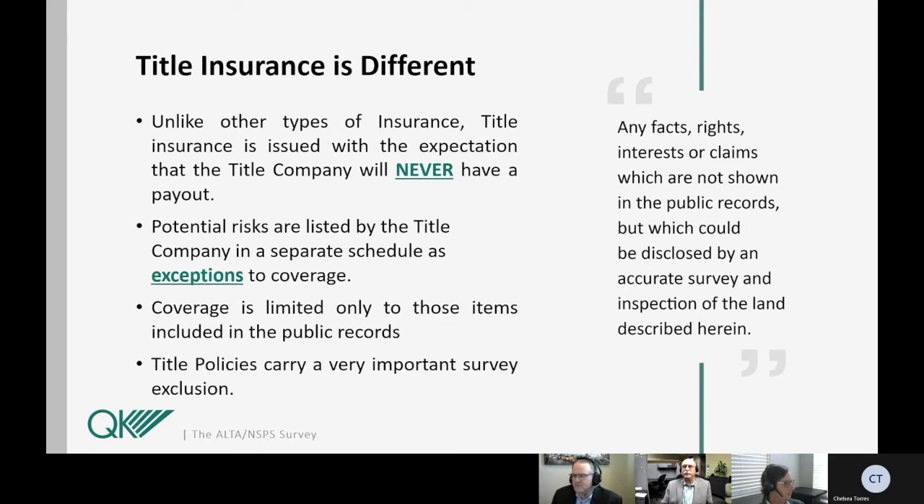What the title company does is search public records only, and then they identify any sort of risk factor that might create an adverse claim against the property. That might be recorded mortgages and liens, property taxes, easements, agreements — anything in the public record that can be tied back to that property is identified before they issue the policy. Then they create a schedule that lists all of the exceptions to their coverage, providing for a good and marketable title except for those items identified through their public record search. One important exception that all of these policies have is the survey exception, which excludes any facts, rights, interests, or claims which are not shown in the public records but which would be disclosed by an accurate survey and inspection of the land described therein.